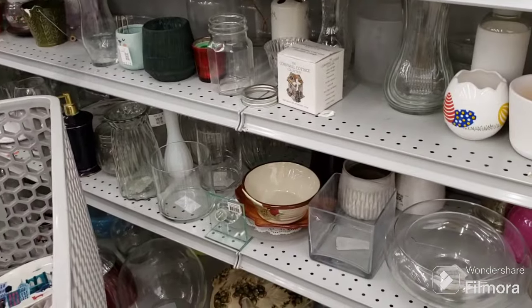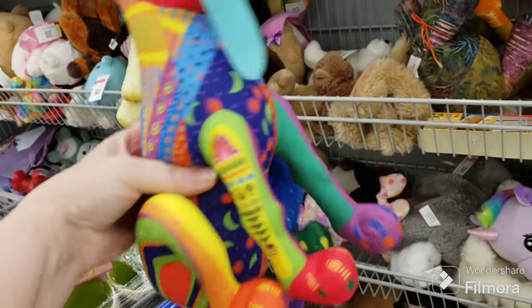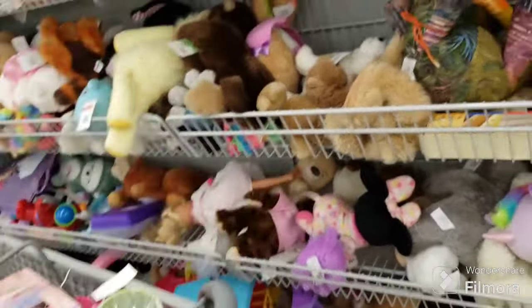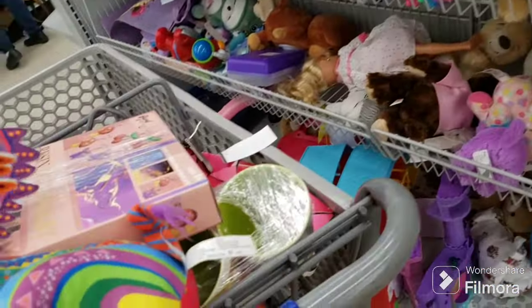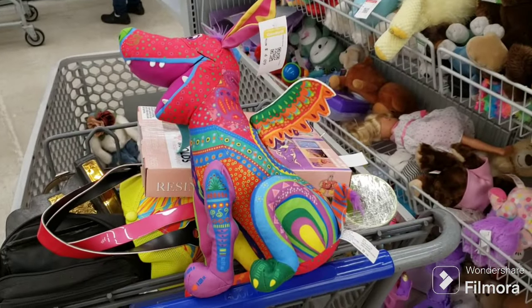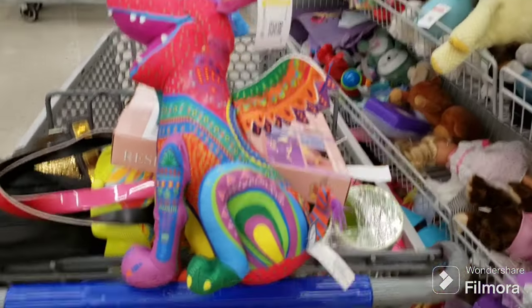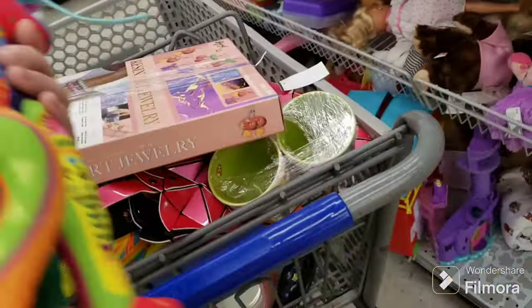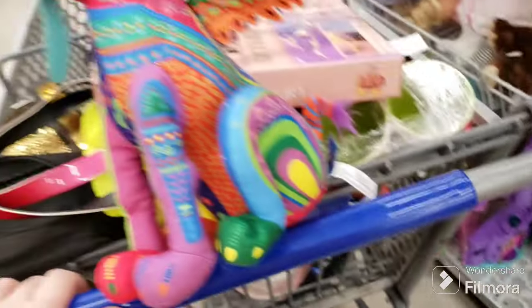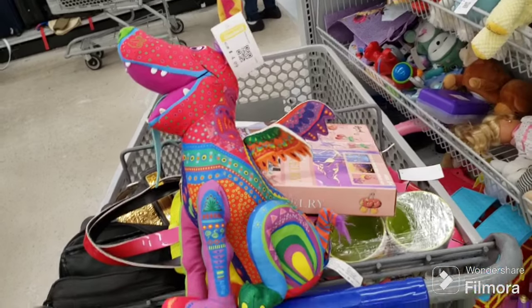I'm in the plush section and this guy really caught my attention - some kind of dog, marked Mattel Pixar, and he's got wings. He's fascinating - look at how cool he is! He's $4.09. I must be something good but I'm not paying $4.09. I'm really drawn to the colors on him but I don't know what he's from - maybe I'll scan him and see what show or cartoon he's from. He's so cool with this big yellow tongue sticking out.